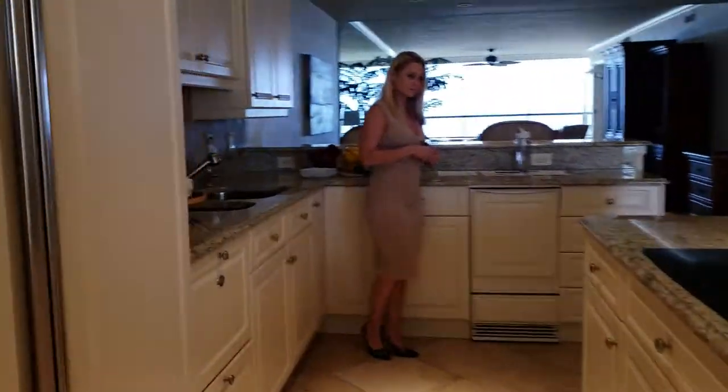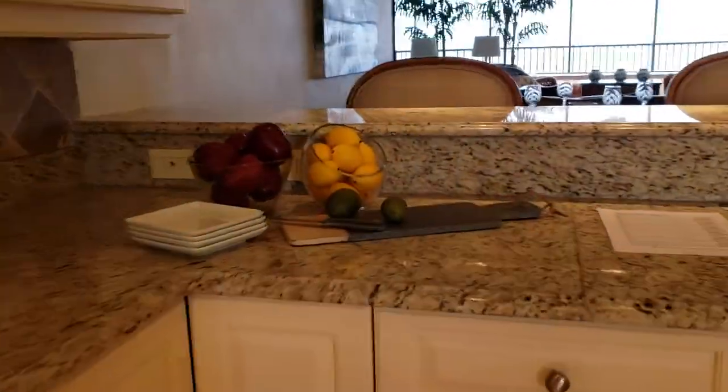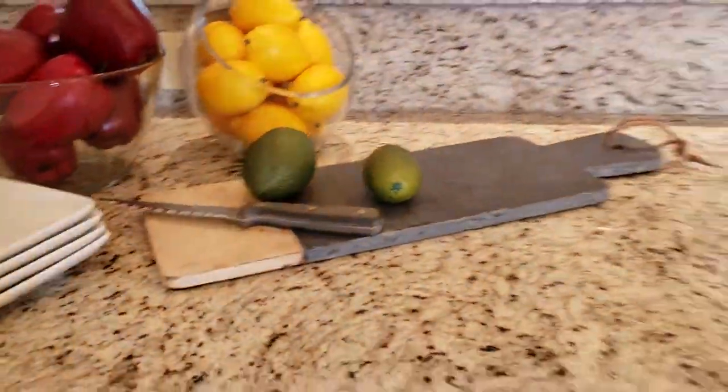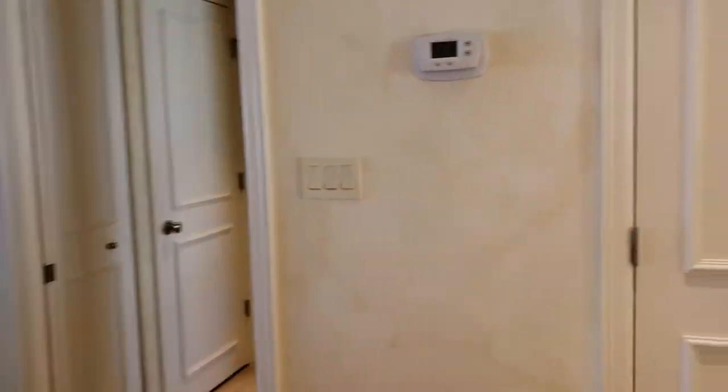It has a little wine fridge and stainless appliances. There's a little pantry area for your beach towels and beach chairs.